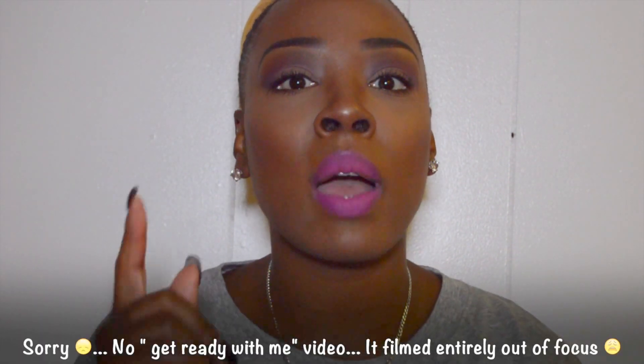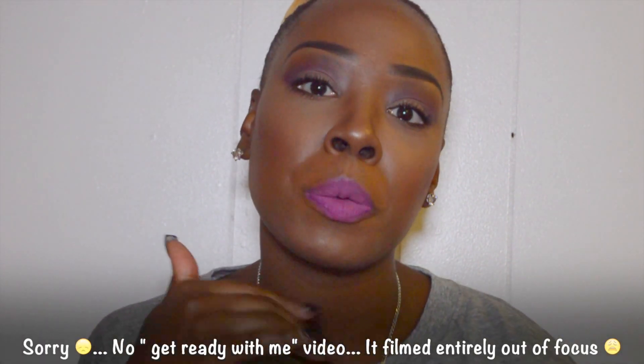Let me know in the comments below if you want to see me do a favorites video. I do have a Get Ready With Me on this look coming up. I also initially went into Sephora to get a mascara — I love the Too Faced Better Than Sex mascara, and I got the Too Faced Better Than False Lash Extreme.